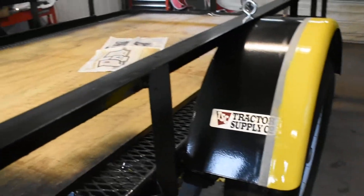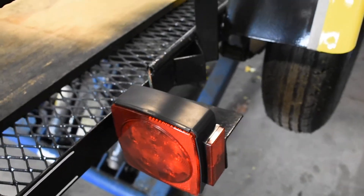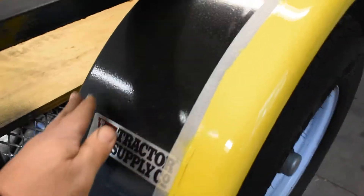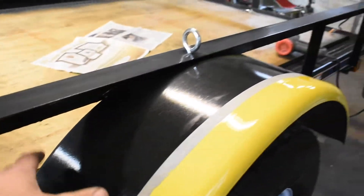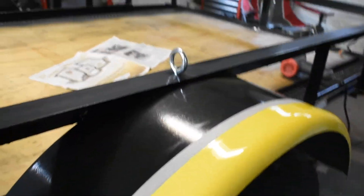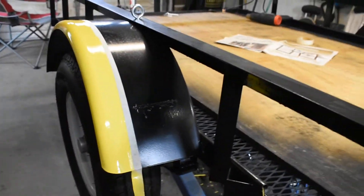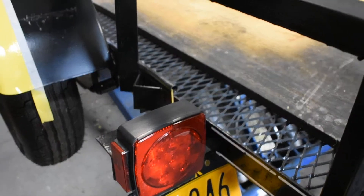Dad wasn't too hip on it, but we got the tail lights in. There's some overspray on stuff — I'm just gonna wipe it off, it's all getting painted in the spring. I'm probably gonna do a John Deere style — let's face it, you can see green and yellow better than black, especially for me since I'm new at trailering.